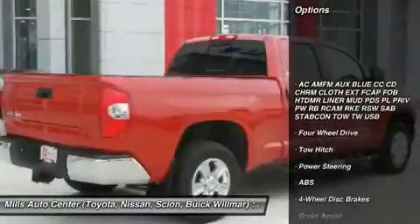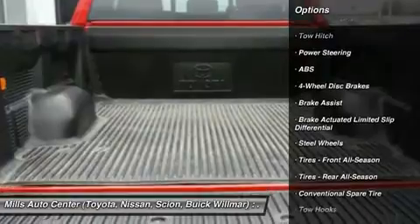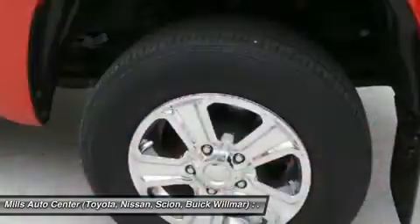Traction control, tow hitch, anti-lock braking system, keyless entry, stability control, Bluetooth, adjustable steering wheel, power steering, driver airbag, and 4-wheel disc brakes.